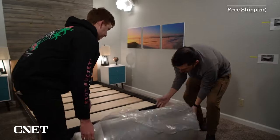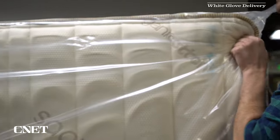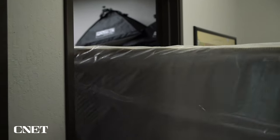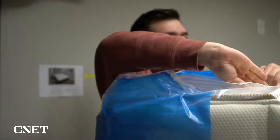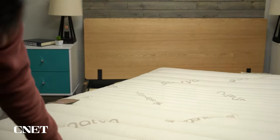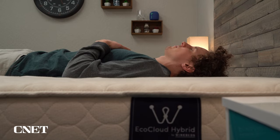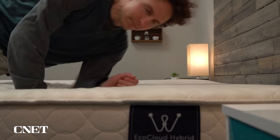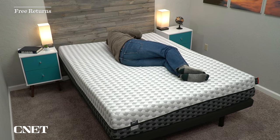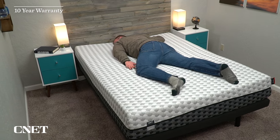First off, you're going to start with free shipping. All of these should show up in a box. You can normally spend up for what they call white glove delivery — this means the local delivery team will show up with the mattress full size, and you don't have to deal with the unboxing process. But unboxing a bed is usually pretty quick and easy to do, especially if you have some help. Once the bed arrives at your door, you have 100 nights at minimum to sleep on it at home, to really form an opinion, to see if you like it. If you don't like it for whatever reason within the trial window, you can return it and get a full refund. But if you wind up keeping the bed, you're looking at at least a 10-year warranty, often longer.